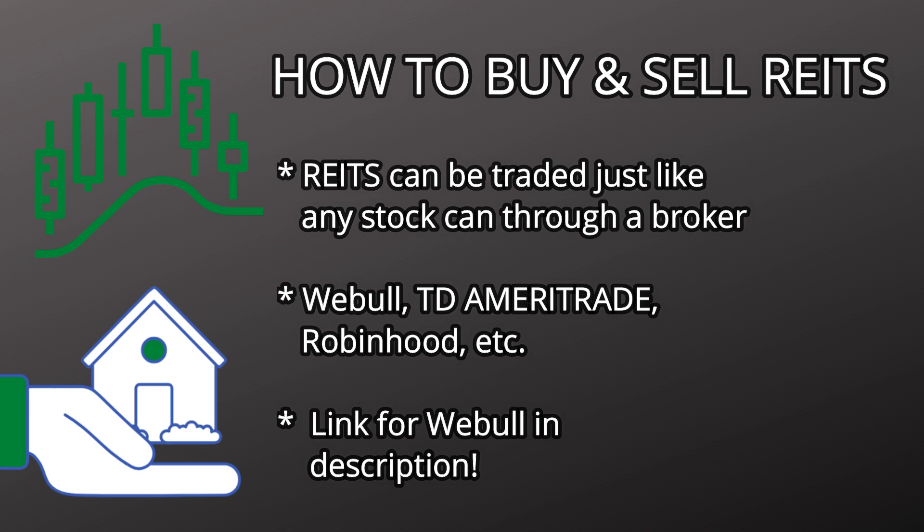If you're new to the stock market and wondering how to actually buy and sell REITs, it's the same process as buying or selling a normal stock. All you need to do is open up an account with a brokerage like Webull, Robinhood, TD Ameritrade, or Charles Schwab. I do have an affiliate link in the description for Webull — if you sign up, you'll get some free stocks and so will I. I don't recommend Webull for day trading, but if you're long-term investing, especially in REITs, Webull is definitely a good one to go with.